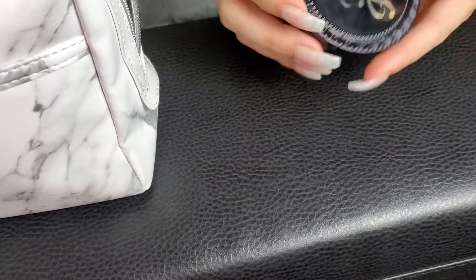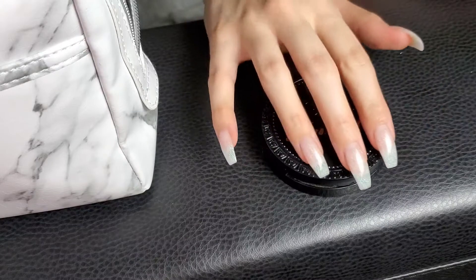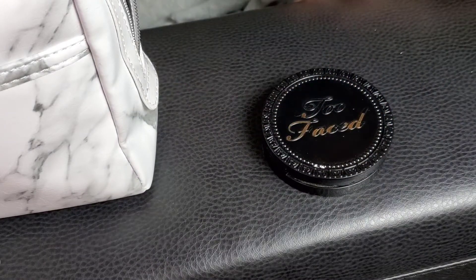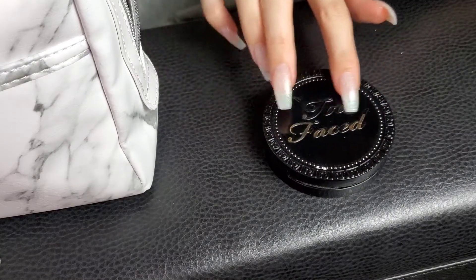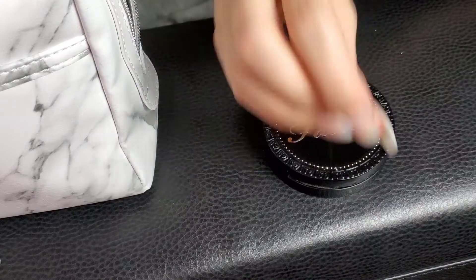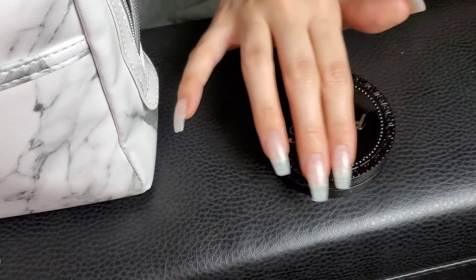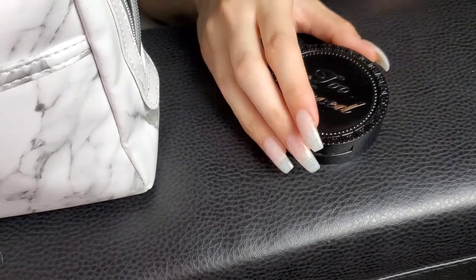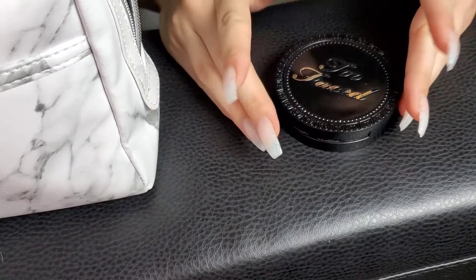Next is my Too Faced Cocoa Powder Foundation. I guess it's supposed to be like a powder foundation, but I just use it under my eyes when I don't feel like wearing concealer. It gives a little bit of coverage, but it's not like you're wearing a lot of makeup, if you know what I mean.